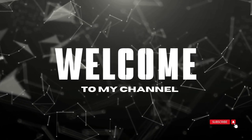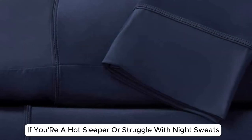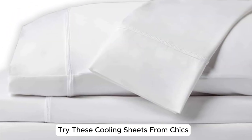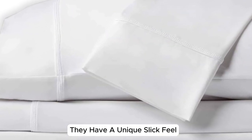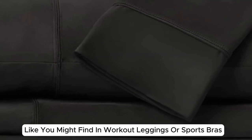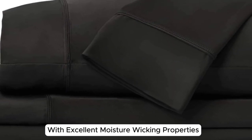Welcome to my channel. If you're a hot sleeper or struggle with night sweats, try these cooling sheets from Sheex. They have a unique, slick feel reminiscent of athletic fabric like you might find in workout leggings or sports bras, with excellent moisture wicking properties.